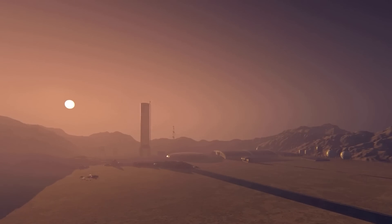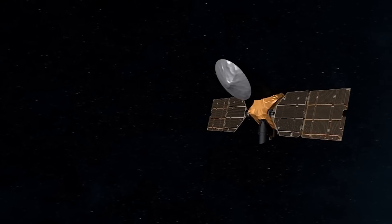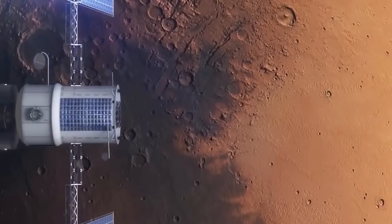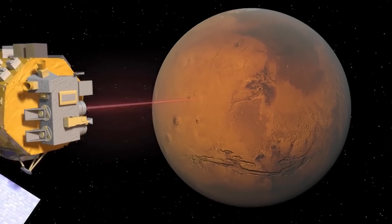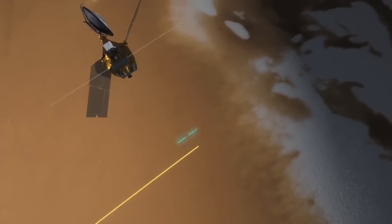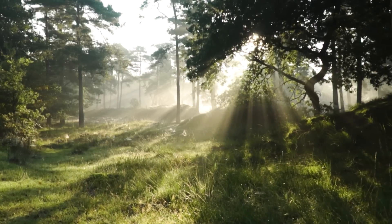On Mars, scientists have discovered evidence of water flowing on the surface of the planet at some point in the past. The discovery was made using NASA's Mars Reconnaissance Orbiter, or MRO, a spacecraft that orbits the planet and collects data about its atmosphere, composition, temperature, and wind speeds. The orbiter's instruments also detected a strong magnetic field near the site where the water was detected, indicating that the water may be metal-rich — a promising sign for life.